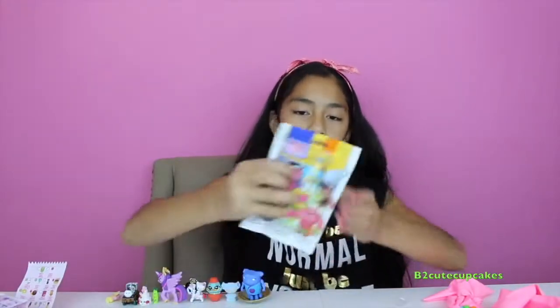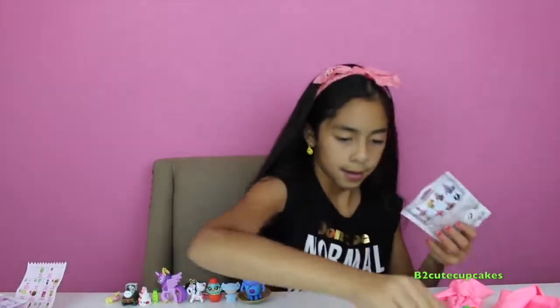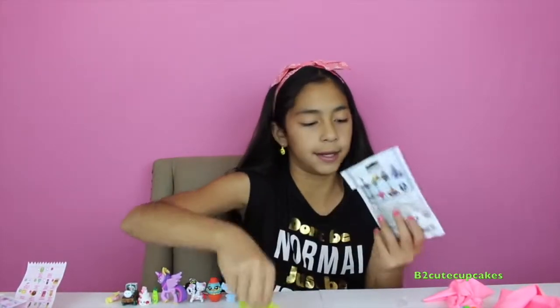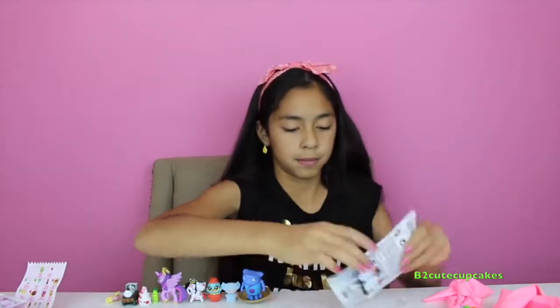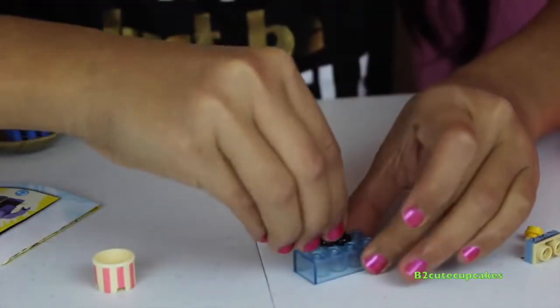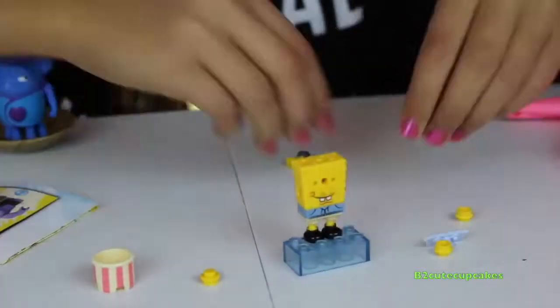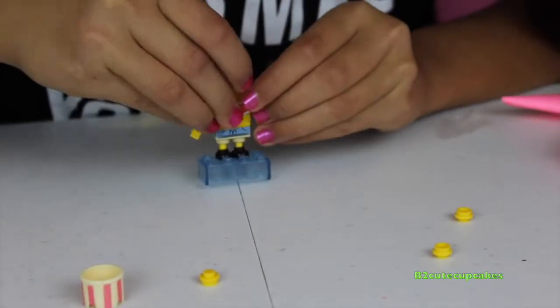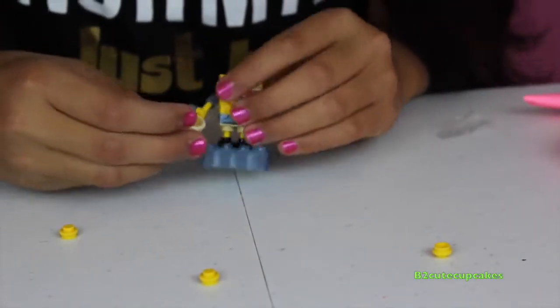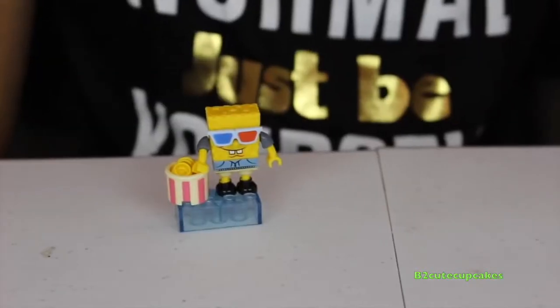Okay, now let's open some SpongeBob Out of Water. Let's put him together — put his feet on. Oh, these go in here as popcorns — he's at the movies! Okay, so here's our SpongeBob and here's the secret rare.